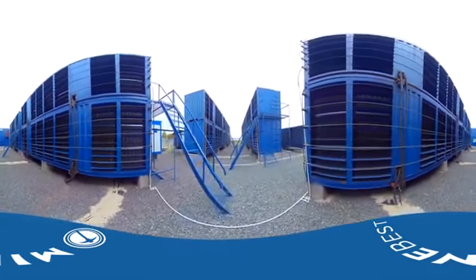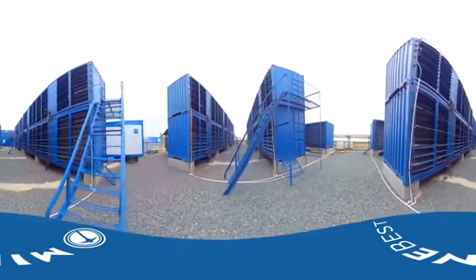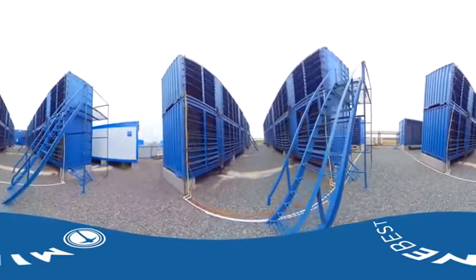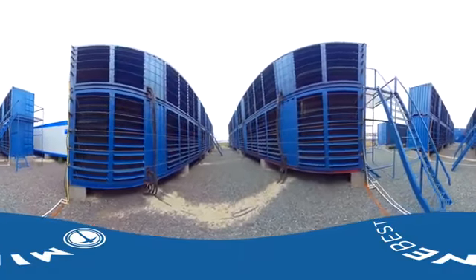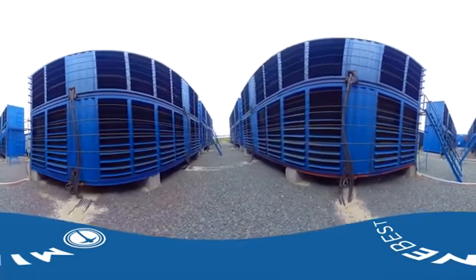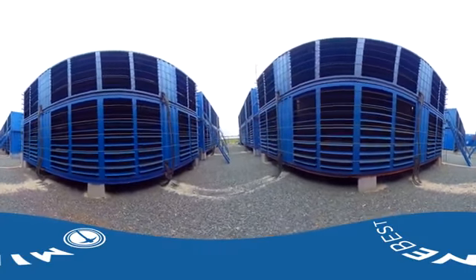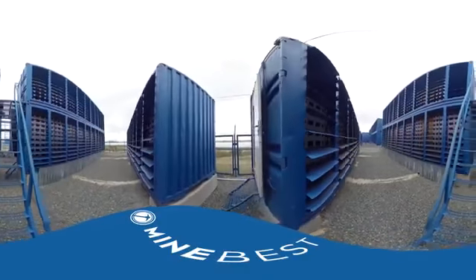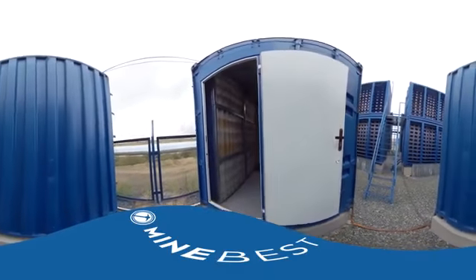There's a 6-kilovolt transformer with 2.5 megawatts of capacity. The containers were designed to optimize cooling and usage costs. Each of them has a capacity of 0.85 megawatts.